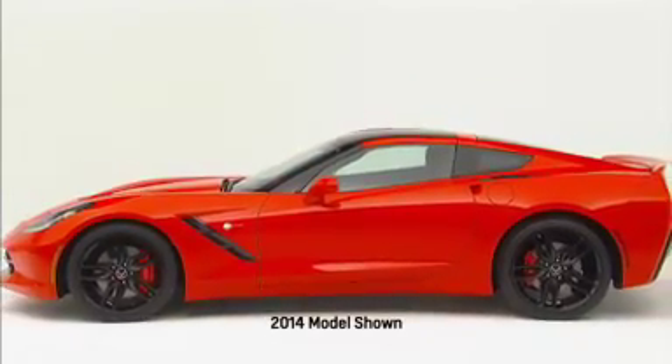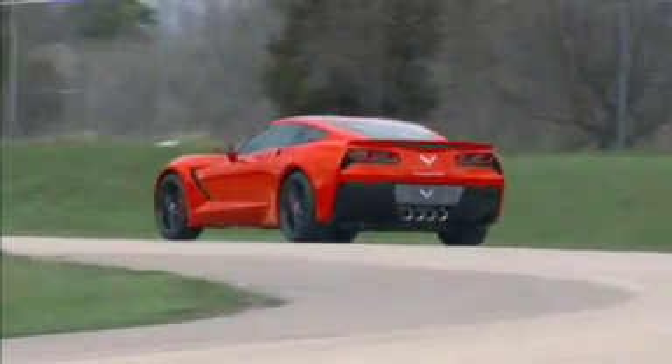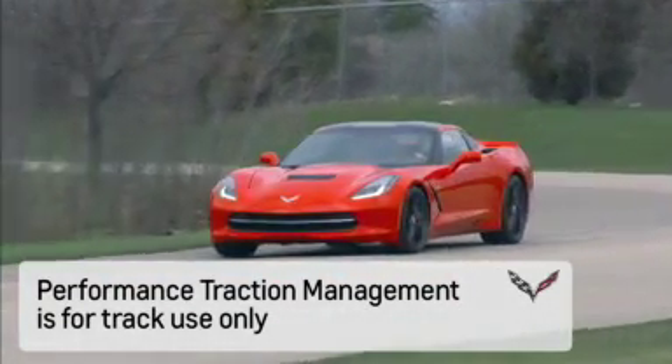The 2014 Corvette Stingray is all about capability to achieve maximum performance. For some drivers, that means road racing. Performance traction management is a function that is not meant for the street or highway. It is meant specifically for track use.